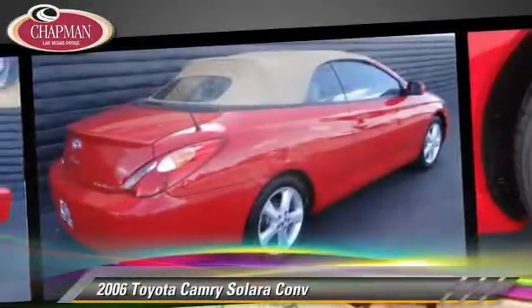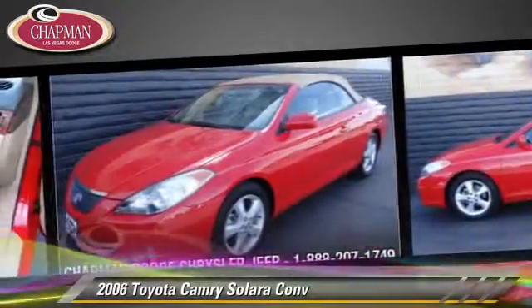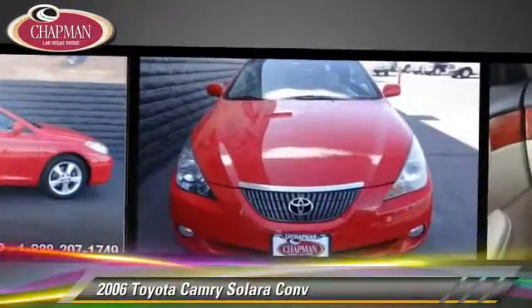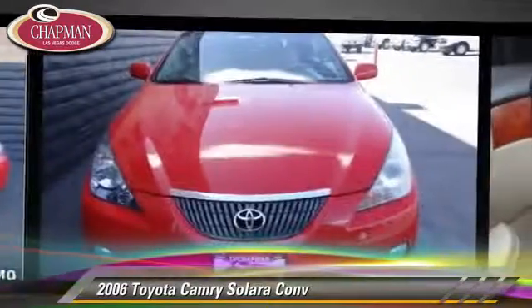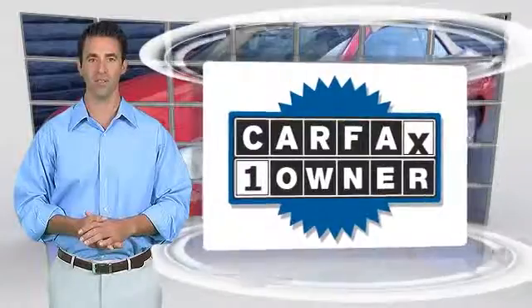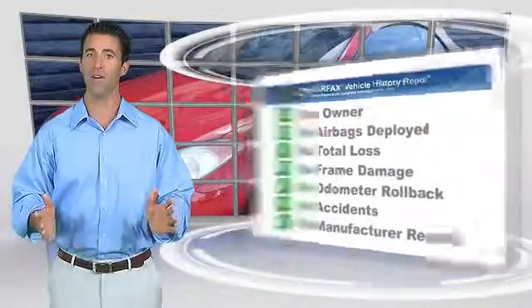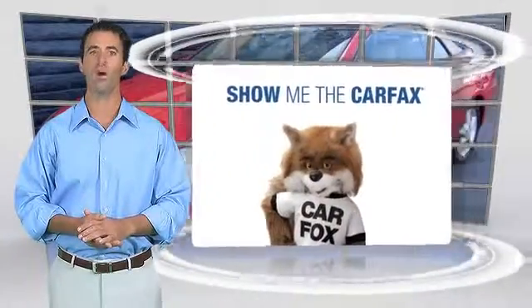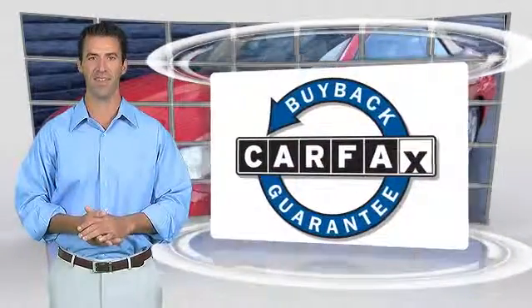Give us a call to schedule your test drive today. This is a one owner vehicle with a Carfax Vehicle History Report. Be sure to find a complimentary copy of this report online or contact the dealership. This vehicle qualifies for the Carfax Buy Back Guarantee.